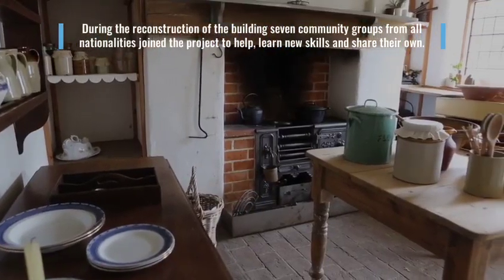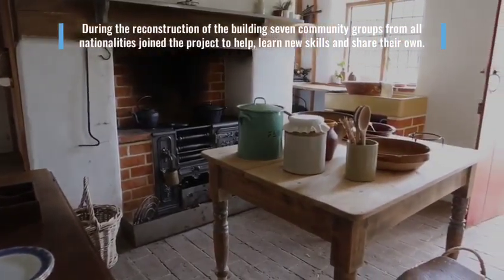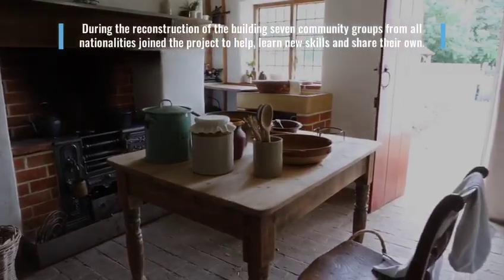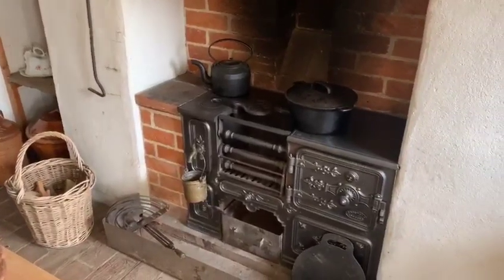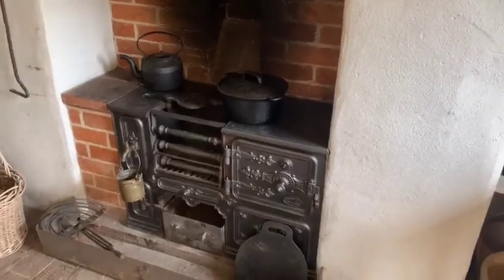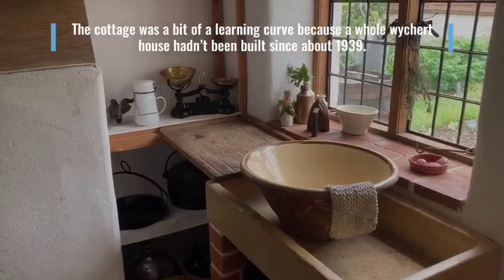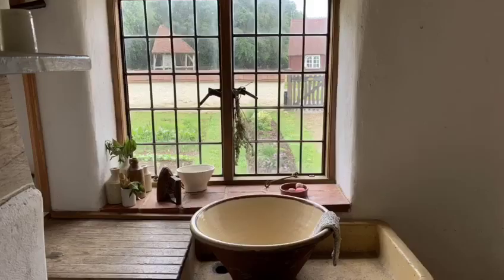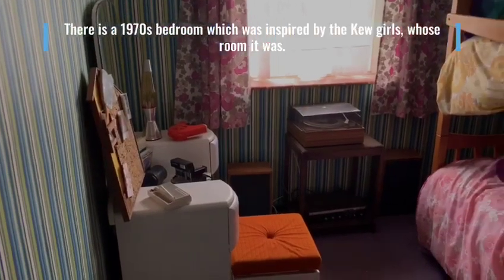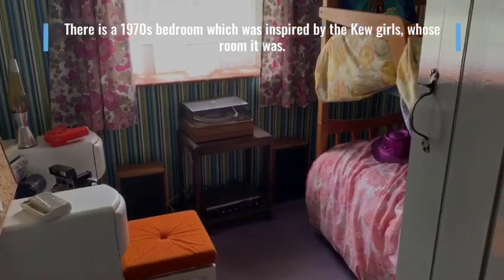During the reconstruction of the building, seven community groups from all nationalities joined the project to help, learn new skills and share their own. The cottage was a bit of a learning curve because a whole Wichert house hadn't been built since about 1939. This is a 1970s bedroom, which was inspired by the Kew girls whose room it was.